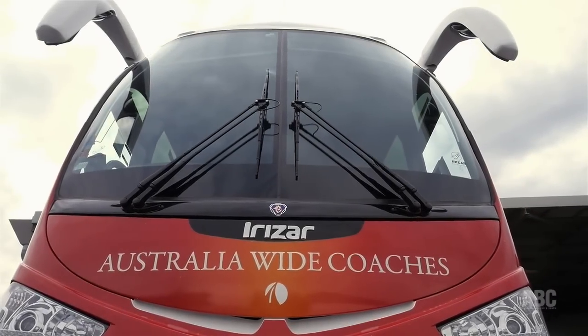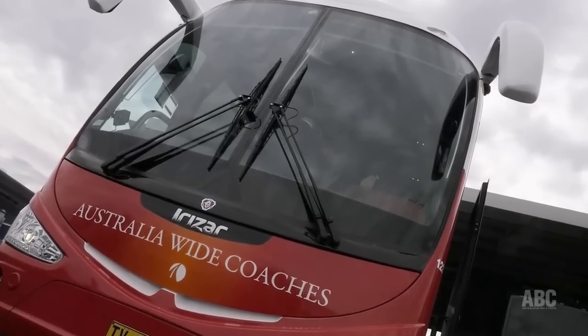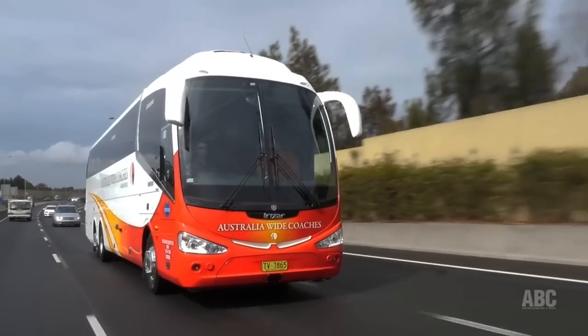Welcome to Australasian Bus & Coach TV. This is the new acquisition for New South Wales based operator Australia Wide Coaches. It's a 13.5 metre Irizar i6 on a Scania K480 chassis.